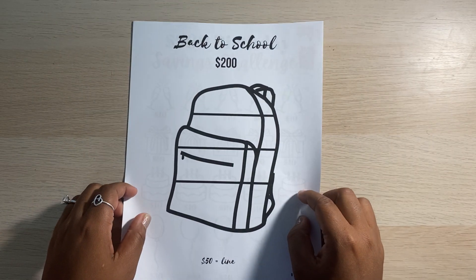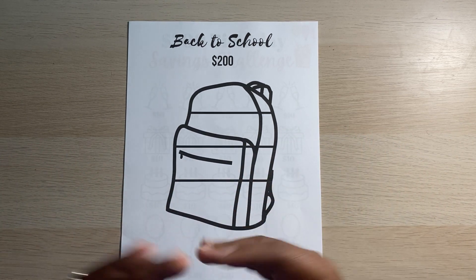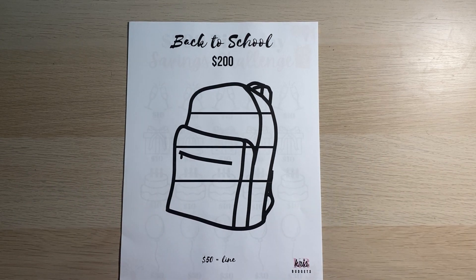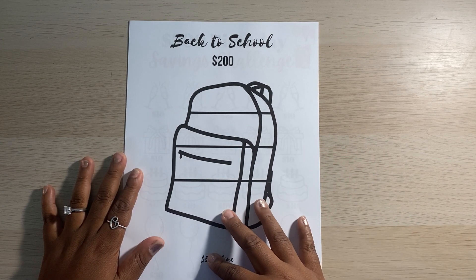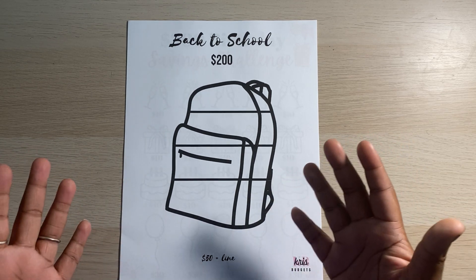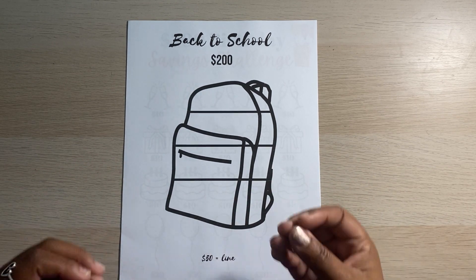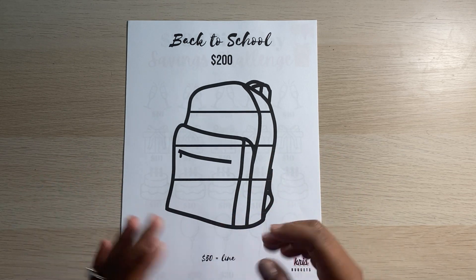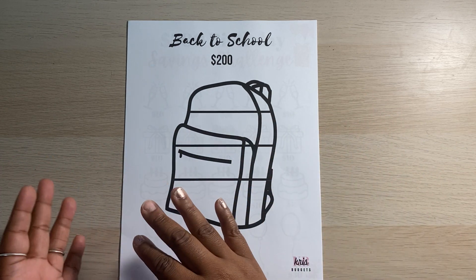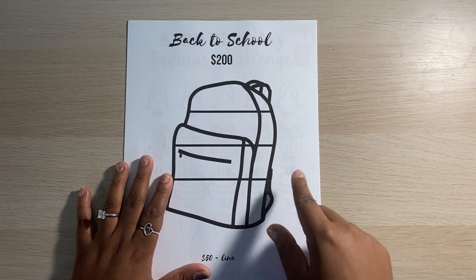The next savings challenge I have is by my girl Chris — she's Chris Budgets on YouTube and Instagram, but her Etsy shop is actually Chris Princeit. So this is a super cute, simple, straight to the point back to school savings challenge. Each line on here is actually worth $50 — so 50, 100, 150, and 200 — and it'll be $200 at the end of the savings challenge. Now I am doing this one in the month of July, simply because my kids will be going back to school in August.